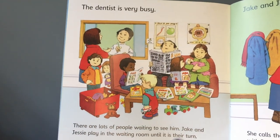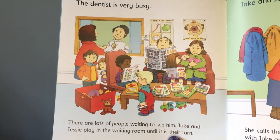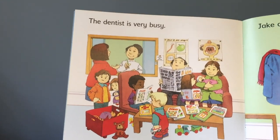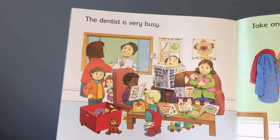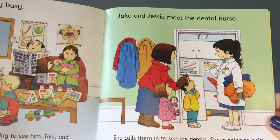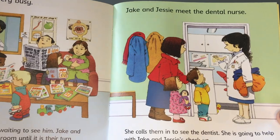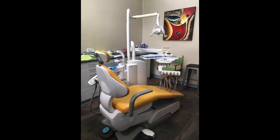When we go to the dentist, we usually have to sit and wait in the waiting room. You have to sit here and wait because the dentist might be busy with their previous patient. When it's your turn, the dentist or the dental assistant will come and fetch you and instruct you to sit on the dentist chair.